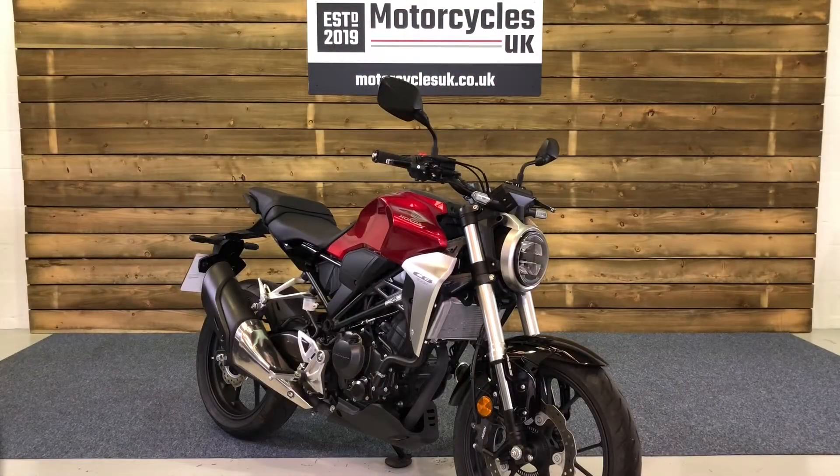Here at Motorcycles UK all our bikes come with a current MOT, a service if required by the motorcycle at time of sale, and a thorough safety inspection. We're also delighted to be able to offer nationwide delivery — please contact us for a quote. If you're interested in this Honda CB300R, please do get in touch either via the website or on the telephone. We'd be delighted to take your enquiry. Thanks for watching and we'll see you soon.